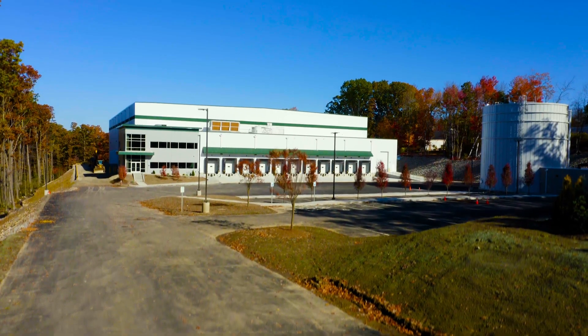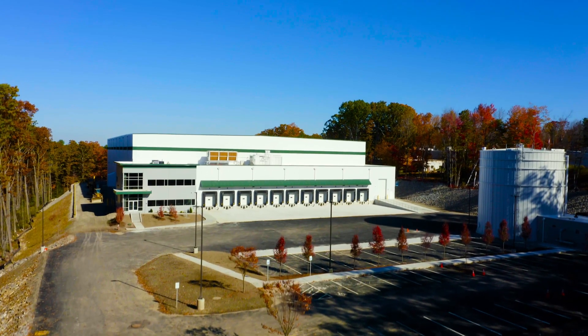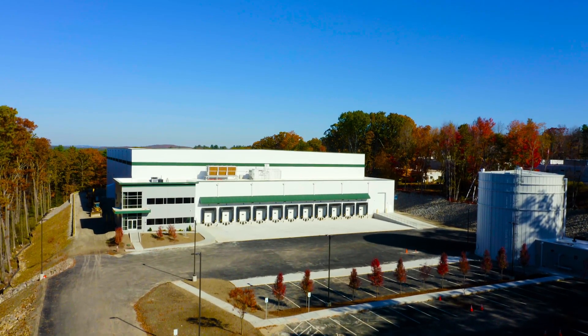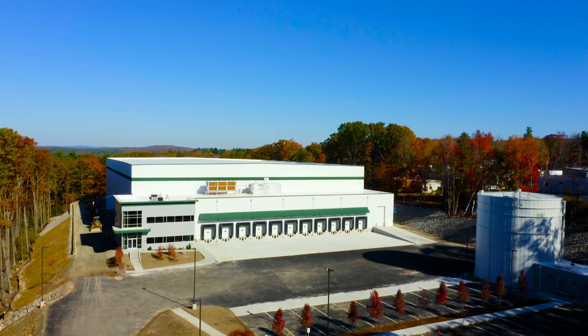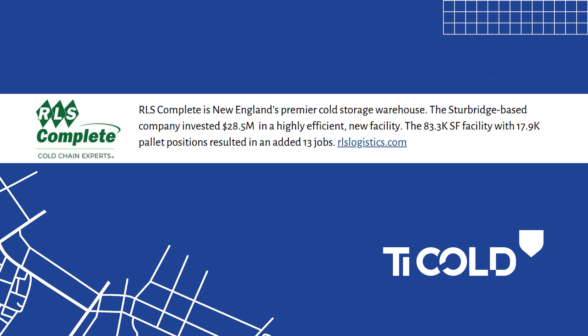As the winner of the Massachusetts Economic Impact Award, TI Cold is honored to have worked with Corex to design and build a facility that is an asset to the greater community. MassEcon sponsors the Massachusetts Economic Impact Awards, and what they're looking for is the project cost, the benefit to the local community, the number of jobs created — the total package. We were the silver award winner in Central Mass.